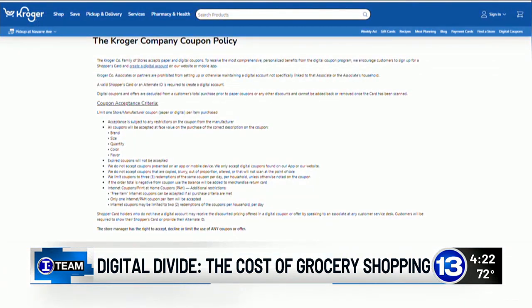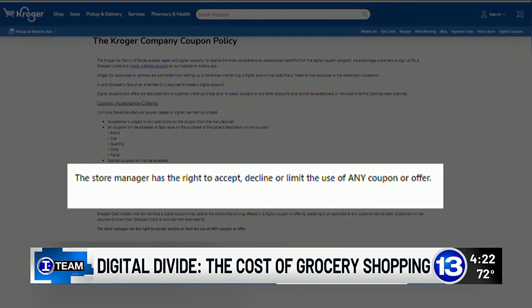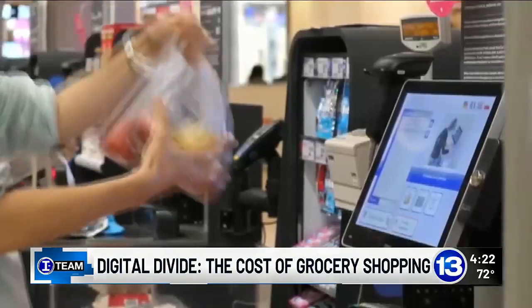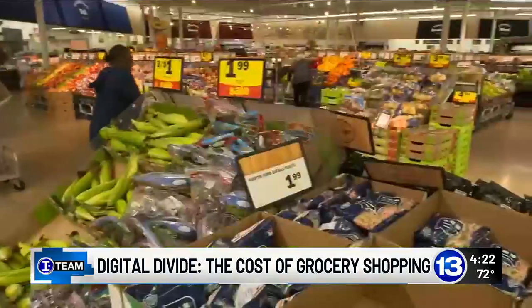On Kroger's website, the coupon policy says decisions are at the discretion of the manager in each store. At Meijer, there's an auto-claim program where, if you have enough points, the deals self-redeem. But the M-Perks app still requires a computer or a smartphone.